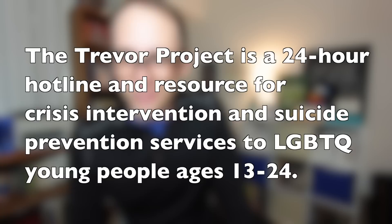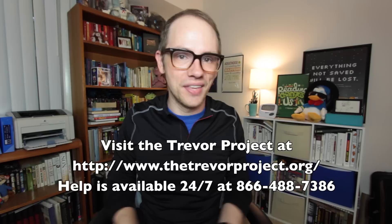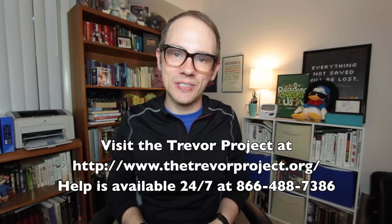Part five: Tyler Oakley. Thank you so much to Tyler Oakley and friends for suggesting the topic of this week's video. In return, How to Adult will be donating ad revenue from this video to The Trevor Project. The Trevor Project is a 24-hour hotline and resource for crisis intervention and suicide prevention services to LGBTQ young people ages 13 to 24. Tyler has supported The Trevor Project for years — it's very near and dear to his heart and to ours, and this is just our way of paying it forward. Thank you so much, Tyler. If you guys are looking for a model of awesome adulthood, Tyler Oakley is pretty hard to beat. I'll see you guys next week. I love you. Bye!